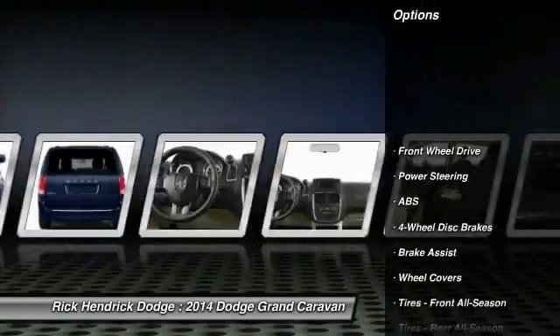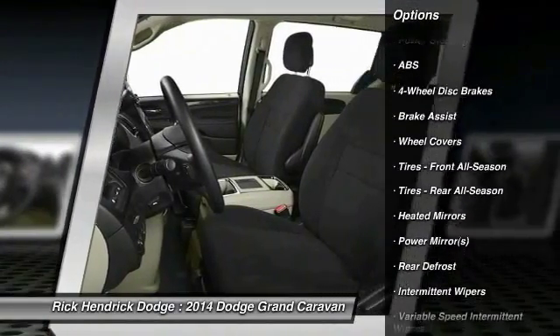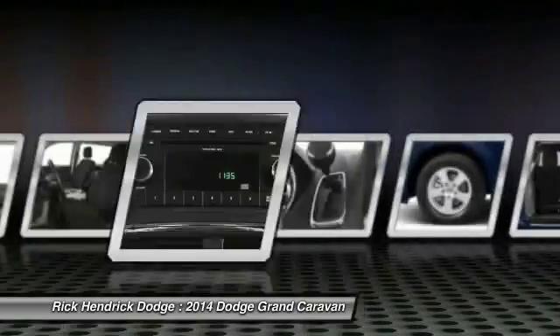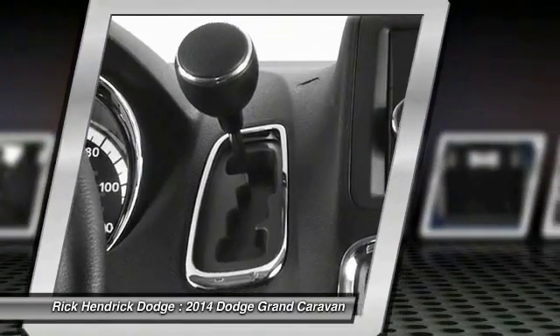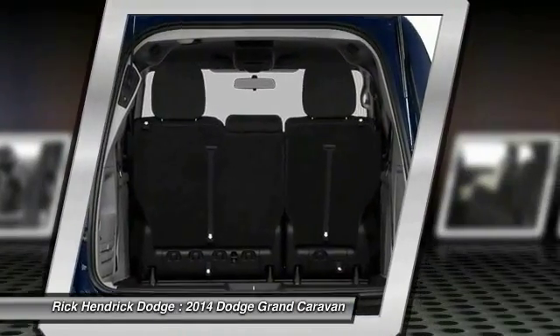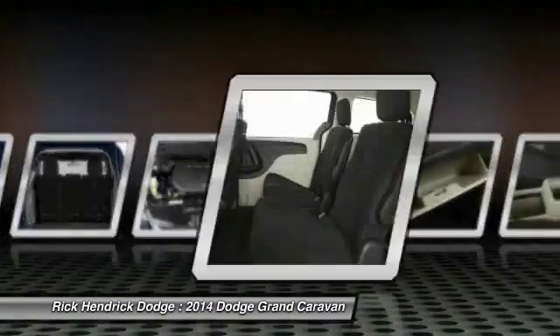Steering wheel audio controls, anti-lock braking system, traction control, stability control, adjustable steering wheel, power steering, cruise control, four-wheel disc brakes, rear defrost, front-wheel drive. This beauty will even make your house keys jealous — drive it today.